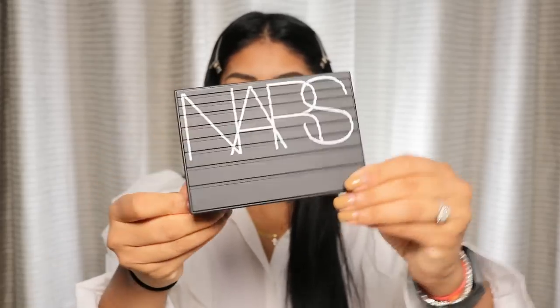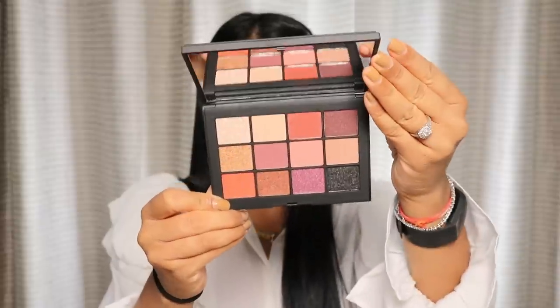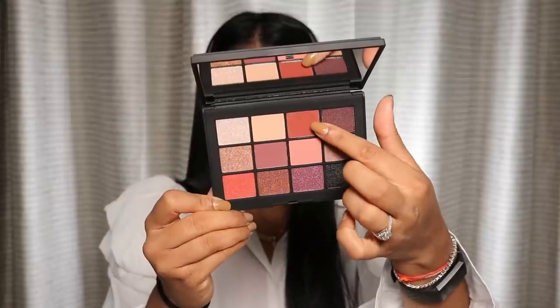I'm going to put on more of my Tarte Shape Tape concealer — honestly my most favorite concealer. I always have a backup ready, but I like trying different concealers. I always tend to go back to Tarte Shape Tape. I'm going to be using the NARS Extreme Effects eyeshadow palette, which is so stunning. First I'm going to go with this burnt orange shade.